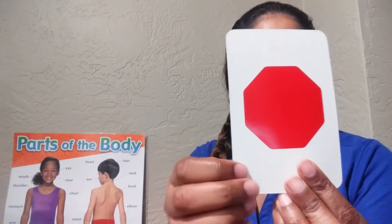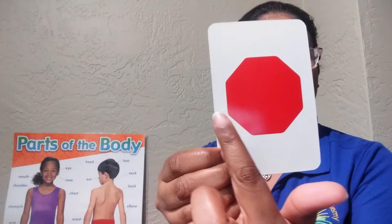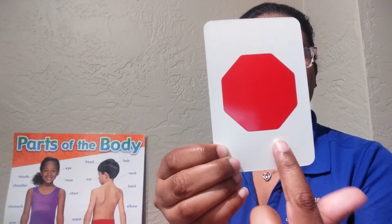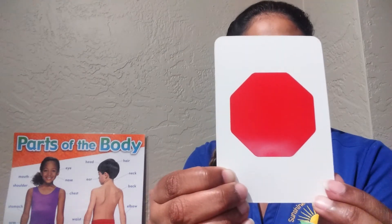And last but not least, this is a hard one. Let's count the points: one, two, three, four, five, six, seven, eight. Octagon. A red octagon.